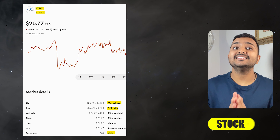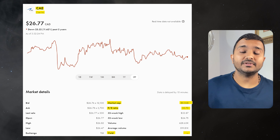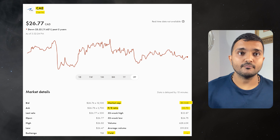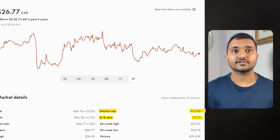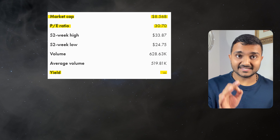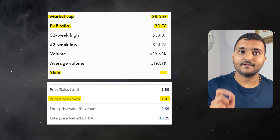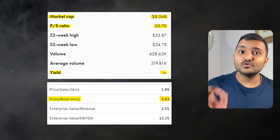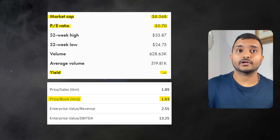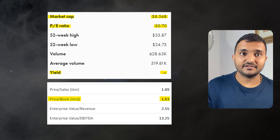The next company is CAE Inc. with ticker symbol CAE. Its market cap is $8.515 billion, trading at $26.99 Canadian dollars. Its PE ratio is 30.94 and PB ratio is 1.85, and it offers no dividend yield. It is a manufacturer of simulation technologies, modeling technologies and training services for civil aviation, military defense and healthcare.